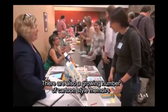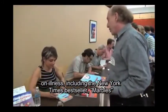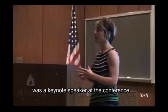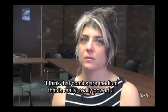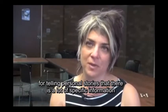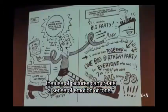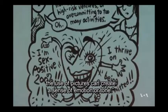There are also a growing number of cartoon-style memoirs on illness, including the New York Times bestseller Marbles. Ellen Forney, who chronicled her struggle with bipolar disorder, was a keynote speaker at the conference. She believes comics are a really powerful medium for telling personal stories, where the use of pictures can create a sense of emotion or tone, especially in a comic about moods.